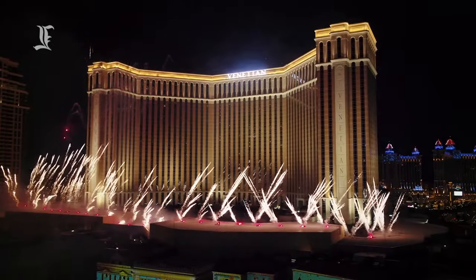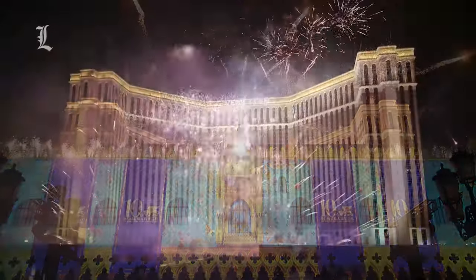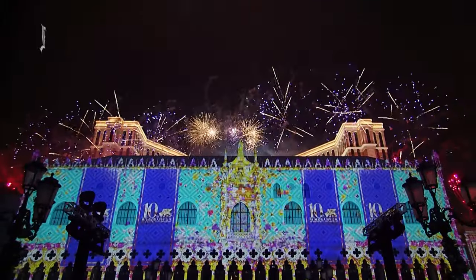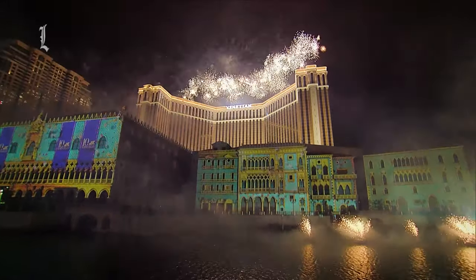It is safe to say that this hotel-casino resort has been wildly successful. Only 133 days after the Venetian Macau was launched to the public, it welcomed its 8 millionth customer.